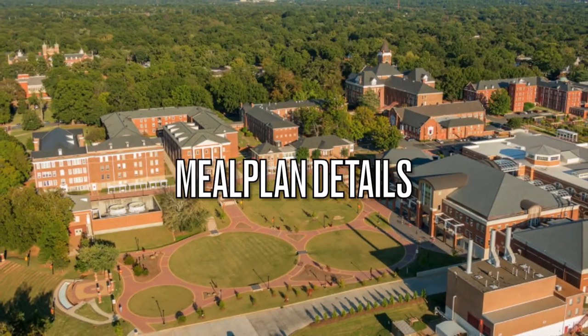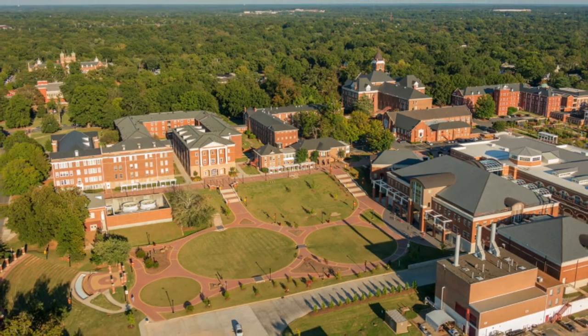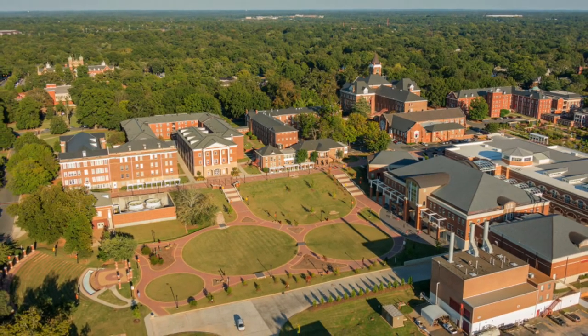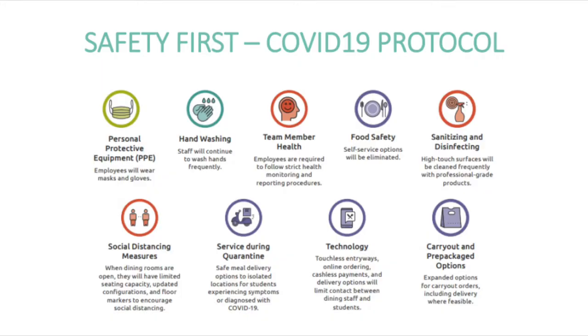Hey Eagles, welcome to the meal plan details section of our tour. In this section, we're going to explore what a meal plan is, what the safety precautions are, and more. Safety comes first in all of our dining locations. We make sure that we are following CDC protocol and all safety precautions to make sure that students are healthy and safe in our locations.